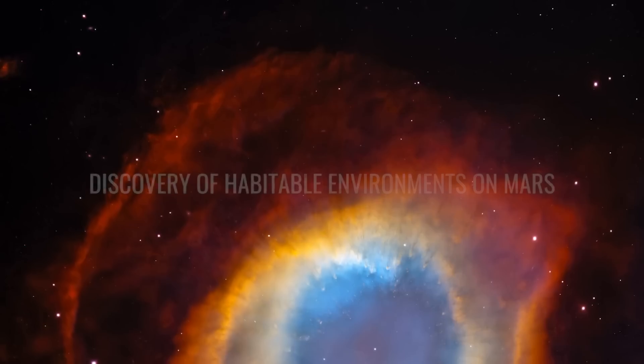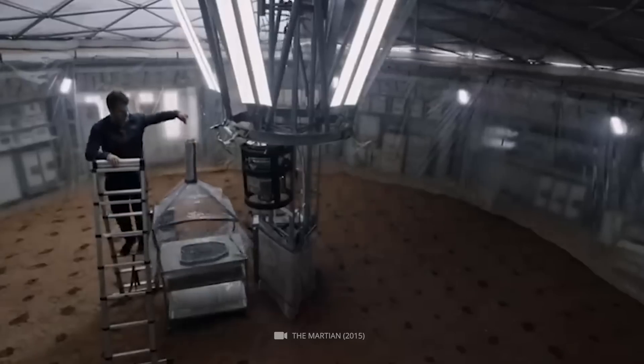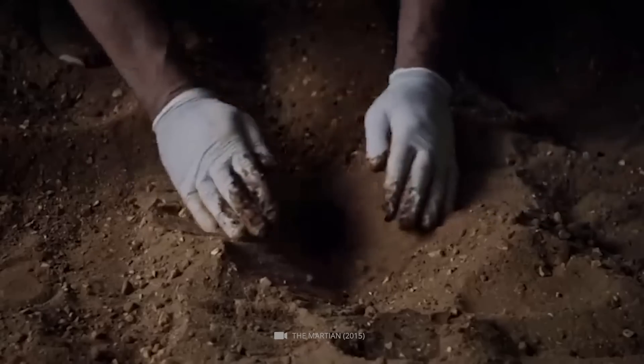Number 1: Discovery of Habitable Environments on Mars. Scientists use various instruments while observing strange behavior exhibited by Martian soil samples.